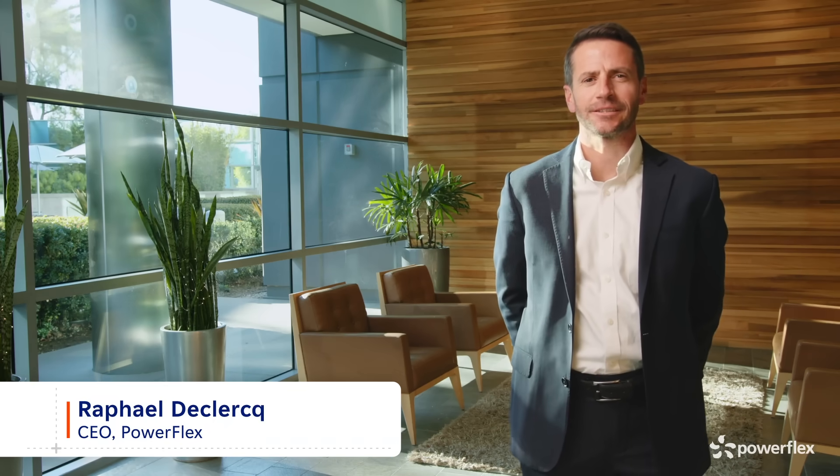Hi, I'm Raphael DeClercq, CEO of PowerFlex. As a leading clean technology solutions provider, PowerFlex helps organizations like yours achieve their sustainability and financial goals by unlocking the clean power potential of their sites.